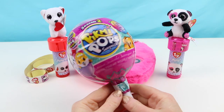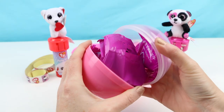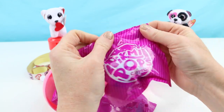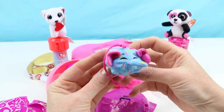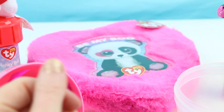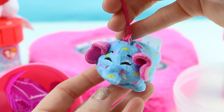Now let's open up a Pikmi Pop Season 2. Look at all these cute little surprises. Here's the first animal — oh my gosh, it's an elephant! That is so cute — look at that little tail and all the sprinkles. It totally reminds me of my favorite Funfetti cake. It smells like watermelon — it smells a lot like a watermelon Jolly Rancher.